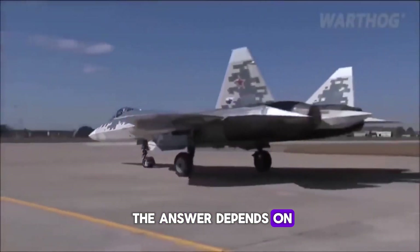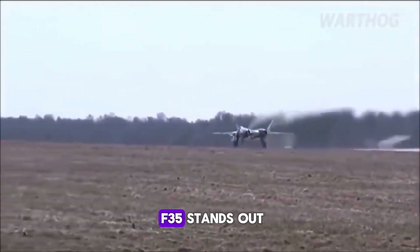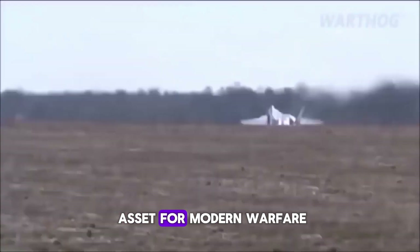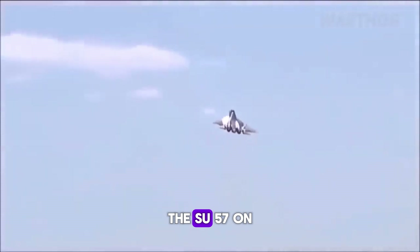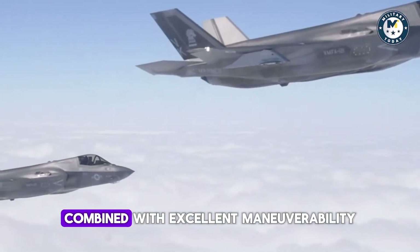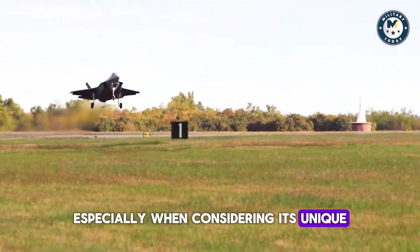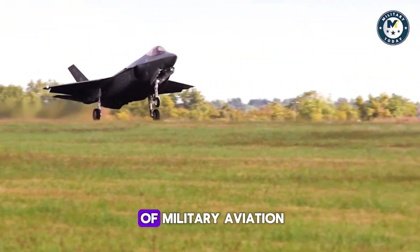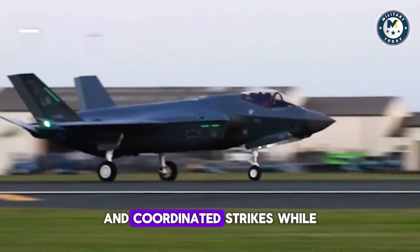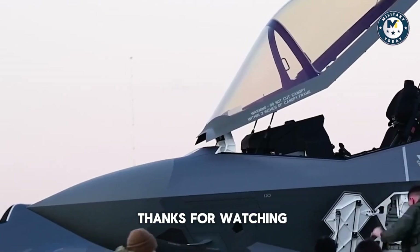So, which is better? The answer depends on the mission. If you're looking for a multi-role stealth fighter with superior sensor fusion and integrated avionics, the F-35 stands out. Its low radar profile, advanced jamming systems, and interoperability with NATO forces make it an ideal asset for modern warfare, particularly in complex coalition operations. The Su-57, on the other hand, excels in agility, firepower, and long-range combat. Its high-speed capabilities combined with excellent maneuverability and a broad range of weapons make it a powerful tool in any aerial confrontation, especially considering its unique thrust vectoring design. Ultimately, both aircraft represent the cutting edge of military aviation, and each serves different strategic purposes. The F-35 is an unrivaled tool for networked warfare and coordinated strikes, while the Su-57's raw power and agility give it a clear edge in dogfights and high-speed combat.